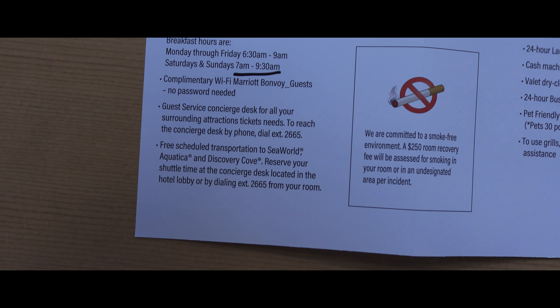They also have a jacuzzi, which we might be taking a look at here in a little bit. Complimentary breakfast from 7 a.m. to 9:30 a.m. They even have free scheduled transportation to SeaWorld, Aquatica, and Discovery Cove, which is pretty cool, just in case you're not wanting to use a car or a rental car to travel out to SeaWorld.